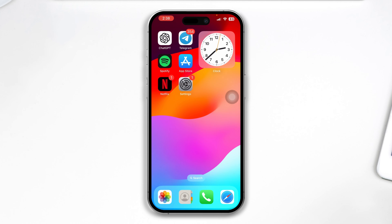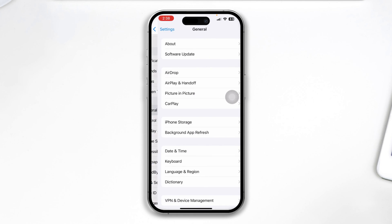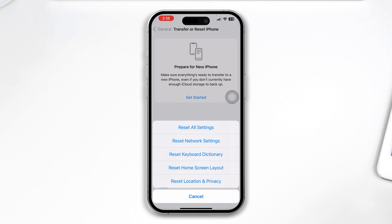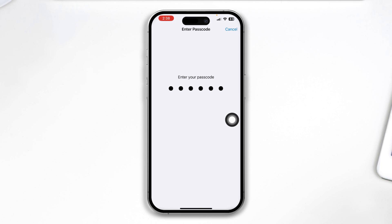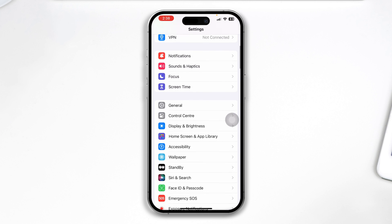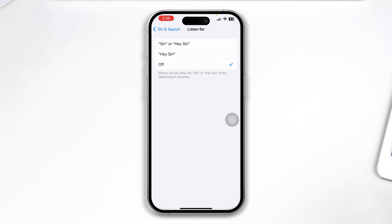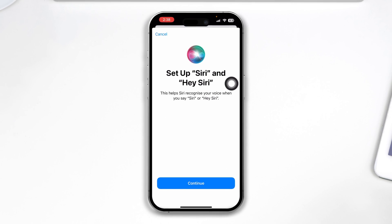Even after following all those steps, if it still doesn't work, lastly head over to Settings, scroll down, tap General, then tap Transfer or Reset iPhone, tap Reset, and select Reset All Settings. Doing this will delete all previous customization data your phone has. Then reopen Settings, open Hey Siri and Search, and make sure Hey Siri is enabled on your iPhone.